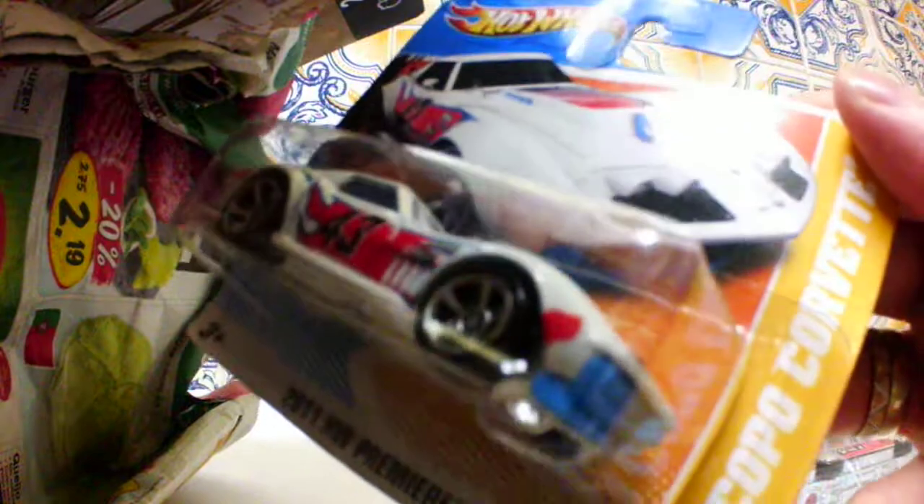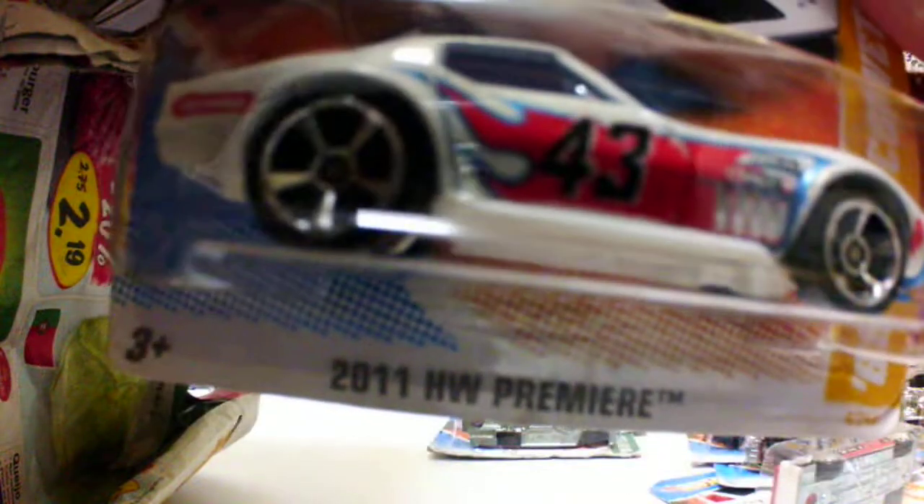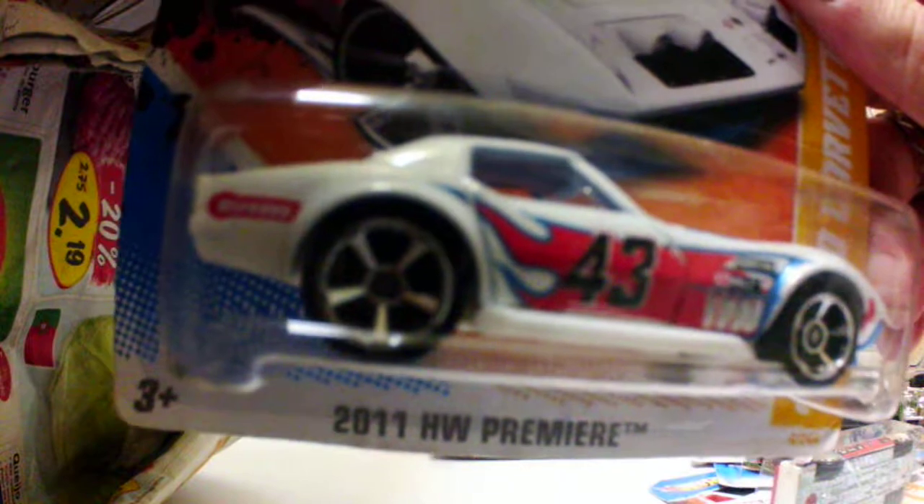Another one — this is the 69 Copo Corvette. Another Corvette. I'm a little bit tired because it's been long days, so give me a break. It's sparkle white — I don't know if you can see that, but it's a cool, cool car. The headlights and all the details are in great shape. Sorry about the glare.